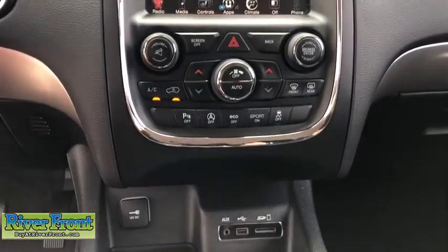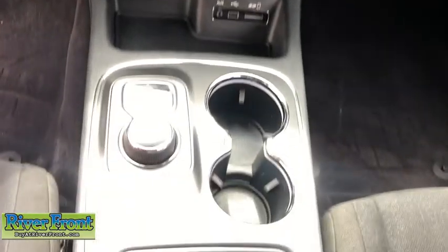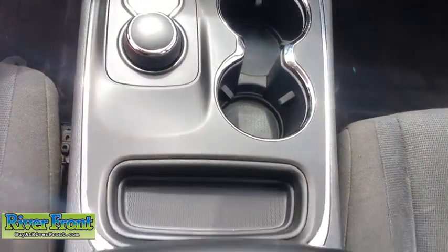Electronic stability control, heated steering wheel, compass, heated front seats, remote keyless entry, tachometer.